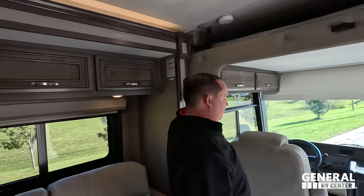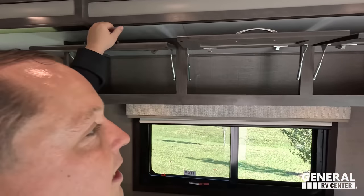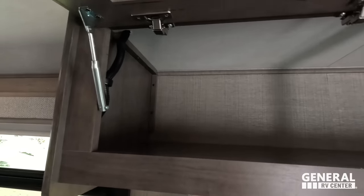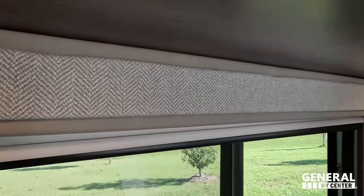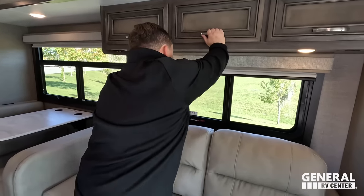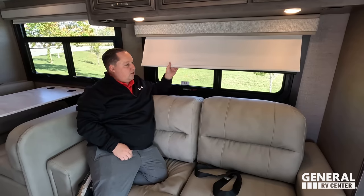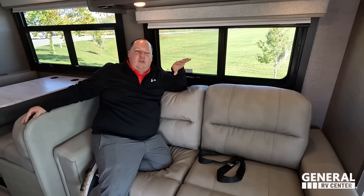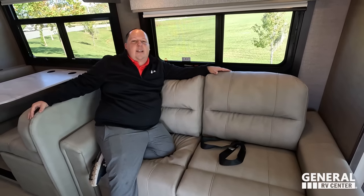Over here we have the sofa with some storage above — very nice double struts to hold it up and nice hardware. Privacy screens and blackout screens throughout the whole RV, except up front. This is a very comfortable two-seater sofa that comes out to make a bed, with seatbelts right there. We're looking directly across at the TV.